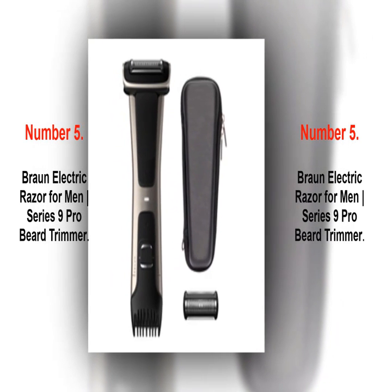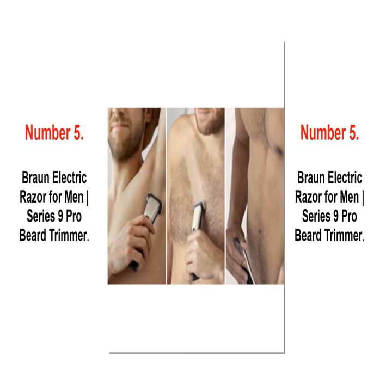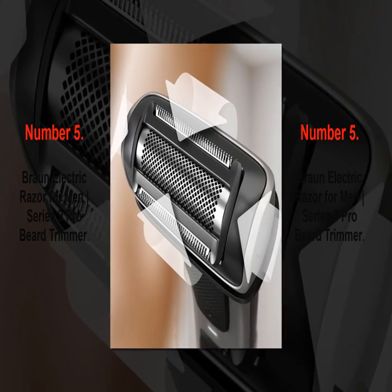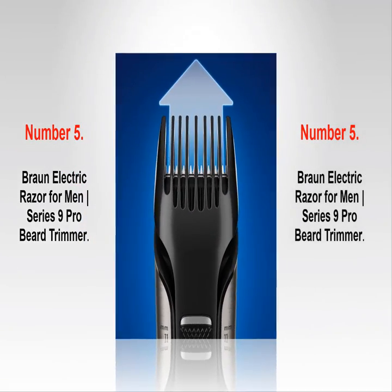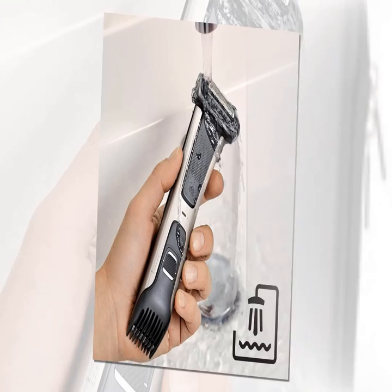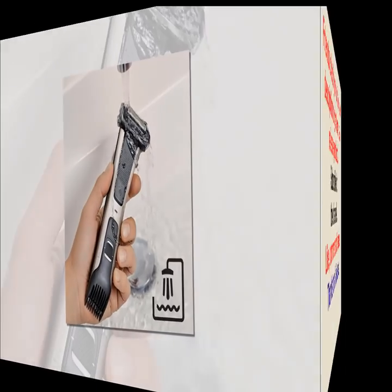Number 5: Braun Electric Razor for Men Vertical Bar Series 9 Pro Beard Trimmer. The world's most efficient electric razor was reinvented. The Series 9 Pro is efficient and gentle, whether it's a 1, 3, or 7-day shave. The Unique Pro Lift Trimmer lifts and cuts long and flat-lying hair. First Ever Power Case — a portable charging shaver case that charges your razor for up to 6 weeks of use. 5-in-1 Smart Care Center keeps your shaver hygienically clean and performing like new every day. Tested vs. leading premium level products.